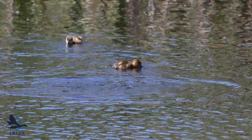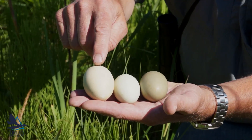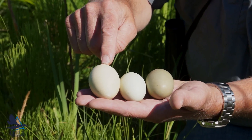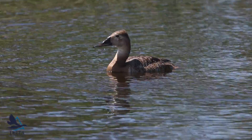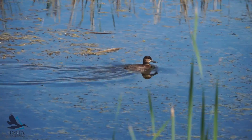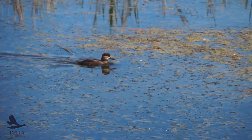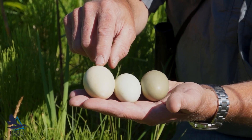The really exciting one — that's a ruddy duck egg. This canvas-back weighs about the same as a mallard, a little less than two pounds. This ruddy duck weighs just a pound and a quarter, a pound and a third — 600 grams — and yet it's laying this huge egg.